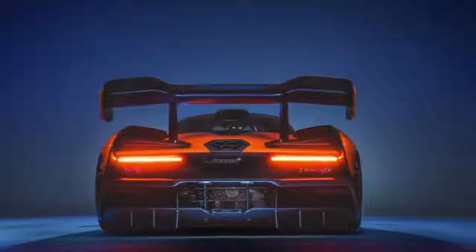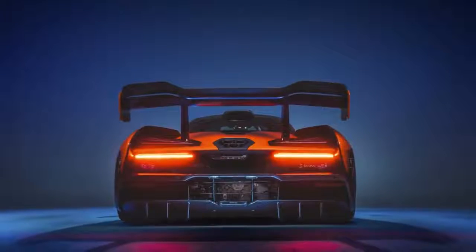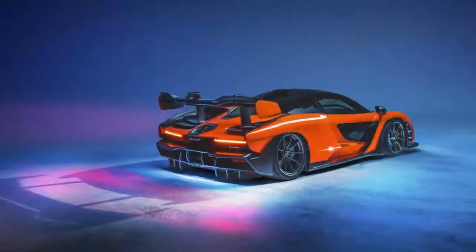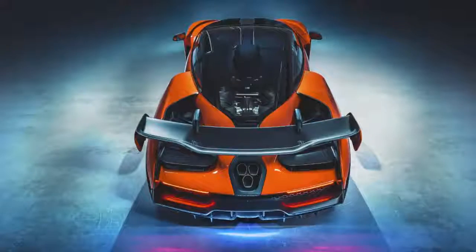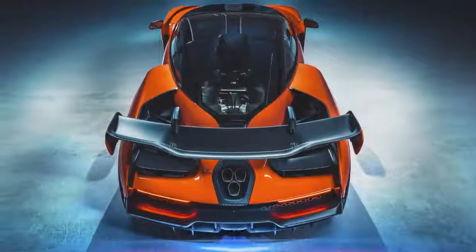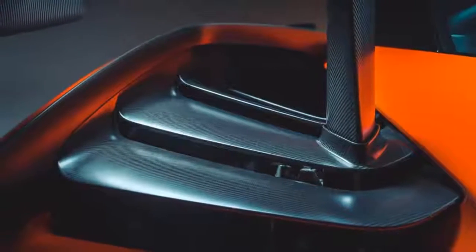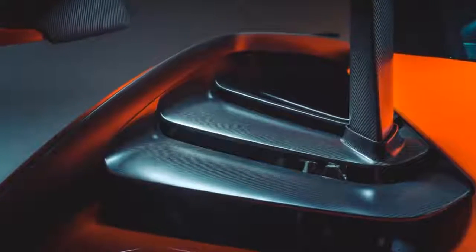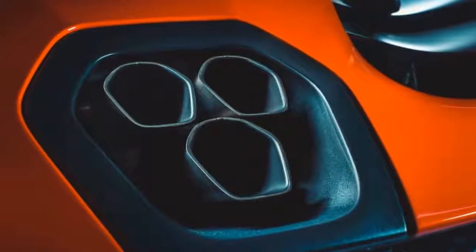Back to the Senna — first things first, it is not a hybrid. You'll find no battery ballast or e-motors here, just a development of the 720S's 4.0-liter twin-turbo V8 wound up to 789bhp and producing 590lb ft of torque, channeled through McLaren's trusty 7-speed twin-clutch 'box. These are numbers that are no longer startling in the world of 1,400bhp+ hypercars, but when you combine that figure with the Senna's obsessive focus on weight and downforce, its potency grows.